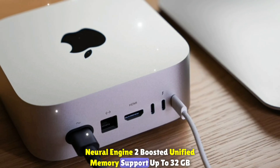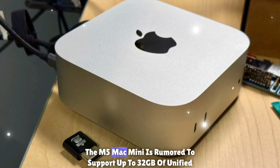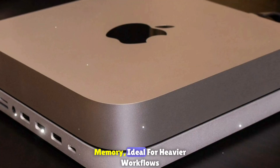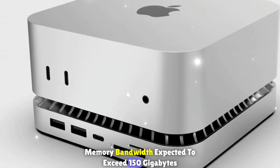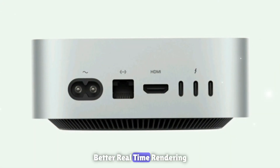Boosted unified memory: while the base model might start with 8GB, the M5 Mac Mini is rumored to support up to 32GB of unified memory — ideal for heavier workflows. Memory bandwidth is expected to exceed 150 GB/s, with enhanced memory compression and GPU sharing for better real-time rendering.